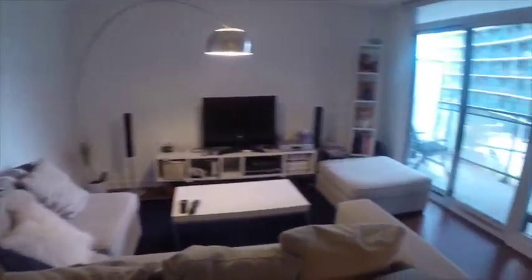Here's a look at your living room area. It's quite a large area — as you can see, there's a pretty large sectional in here and it fits quite comfortably.